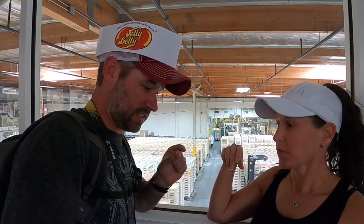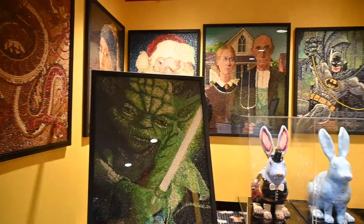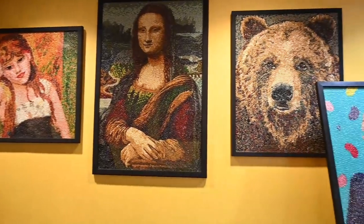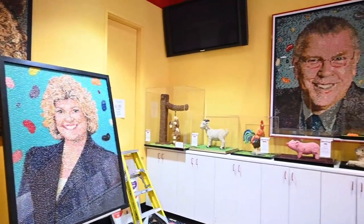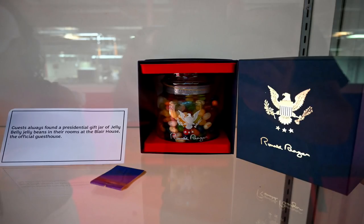What's really cool are these jelly belly portraits. The art is phenomenal — they take tweezers and place one jelly bean at a time, and some of the bigger pieces can be up to 15,000 jelly beans on one piece of art. It's pretty tedious. I was disappointed to find out that Ronald Reagan, who was a huge jelly bean supporter — everybody who stayed as a guest at the White House got a jar of jelly beans — his favorite flavor was black licorice, my least favorite.